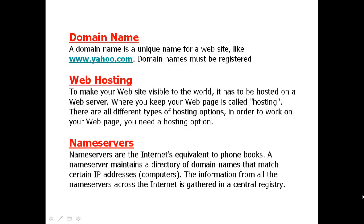Every website will have a domain name. For example, Yahoo's domain name is yahoo.com, and Google's domain name is www.google.com.